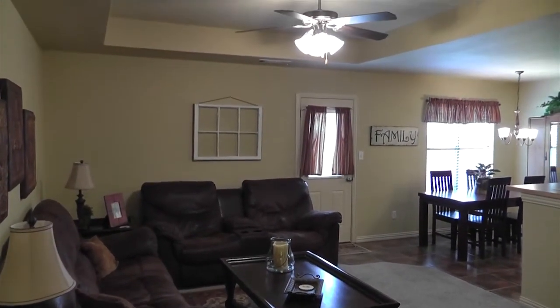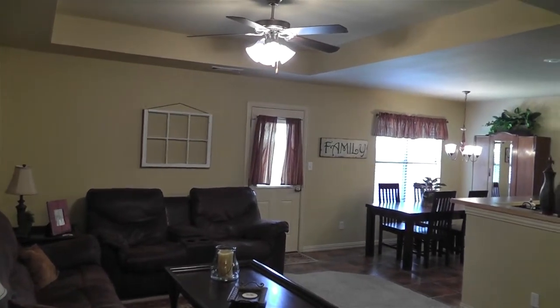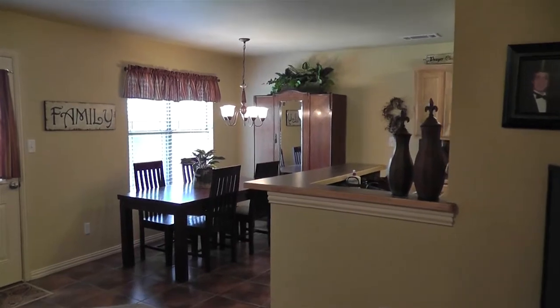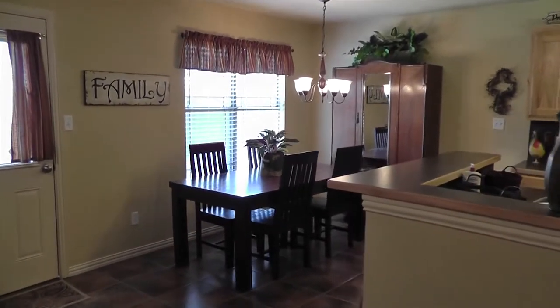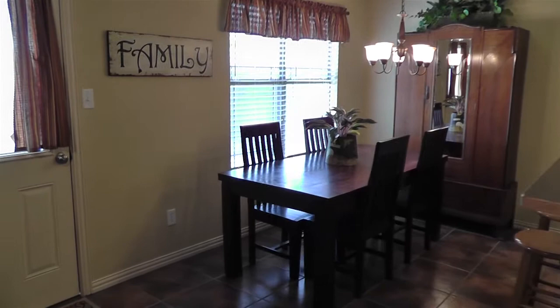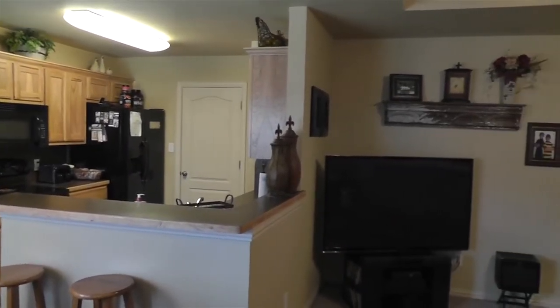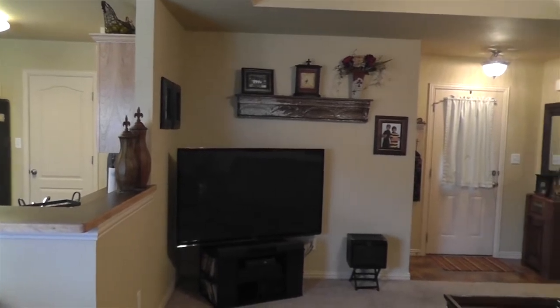The living room features a wonderful tray ceiling for added height and space. The breakfast room with two large windows along the back is light and bright and a perfect place to enjoy your morning coffee. The breakfast room, kitchen, and the home's entry have been updated with new ceramic tile floors.